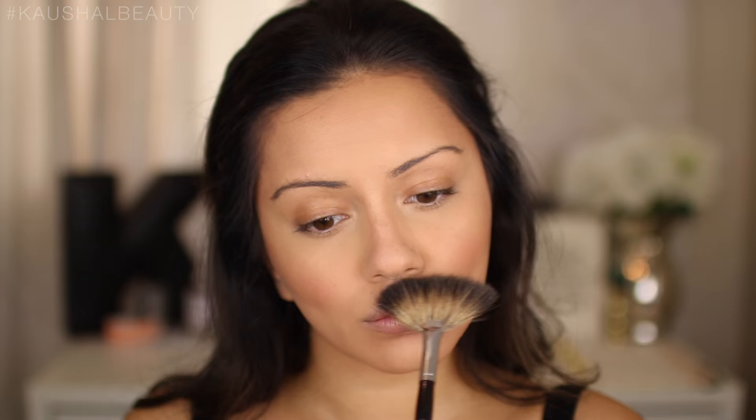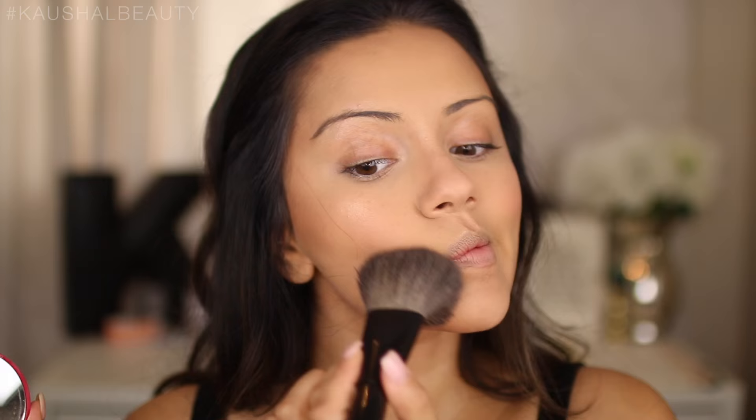Hitting the cupid's bow with highlighter will help the lips look a little bit bigger, which is definitely what we want for a Kylie-inspired look. I'm then taking the Bourjois Healthy Balance Matte Powder and lightly dusting and tapping that onto my face, just blending it into the skin without adding crazy amounts — this just sets everything and makes it look nicely blended.